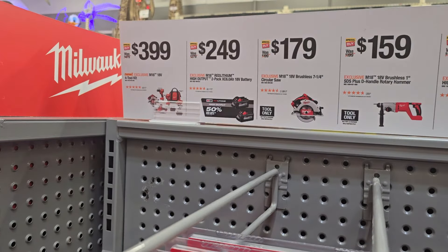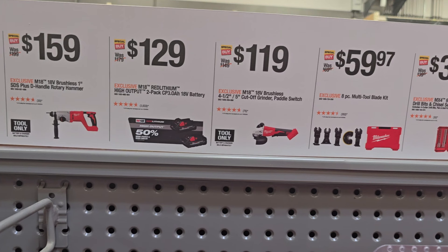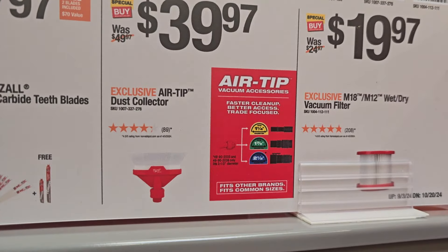On to more deals: you've got the subcompact four-tool combo kit for $399, which comes with a circular saw, one-handed reciprocating saw, two batteries, charger, and bag. The two 6Ah batteries and two 3Ah batteries are $129. The rotary SDS is $159, the grinder $119, the eight-piece multi-tool kit, six-piece SDS Plus for $34.97, and the 16-piece blade set for $27.97. The dust collector tip is $39.97 and the wet and dry vacuum is $19.97.